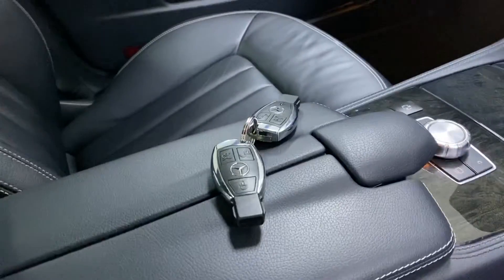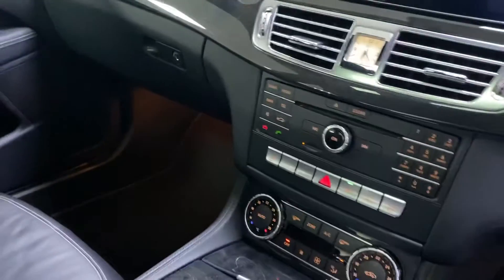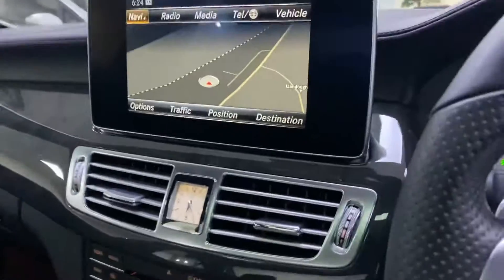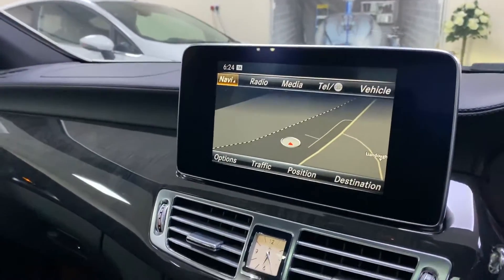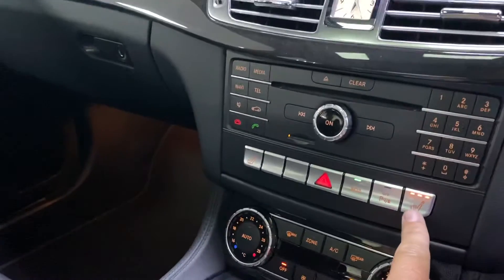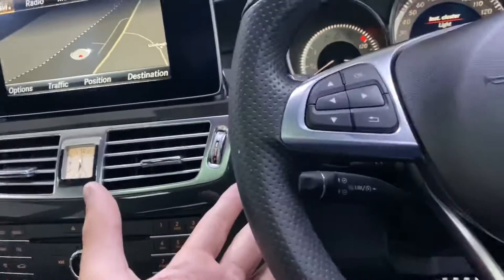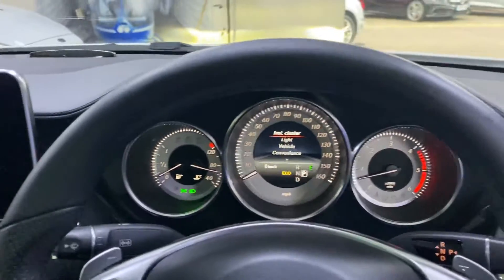Parking sensors. Push button start — press it on the brake and that's it started. Satellite navigation with a media system. We've got DAB digital radio, etc. Heated seats, climate control, cruise control, paddle shift gears, and automatic headlights.